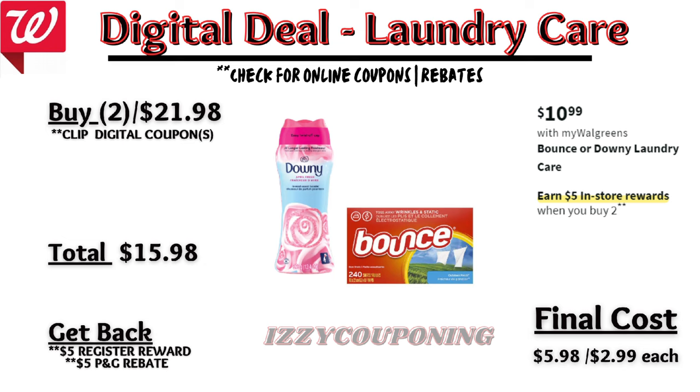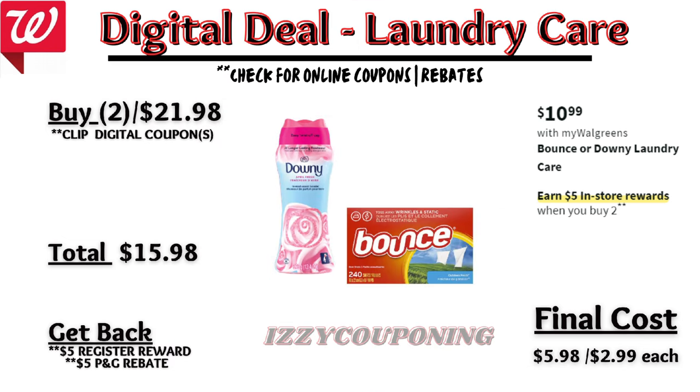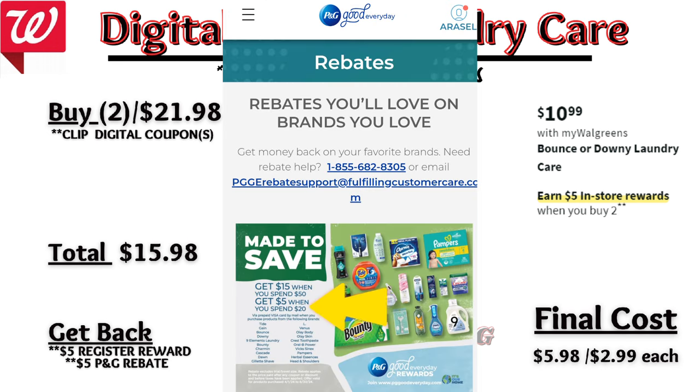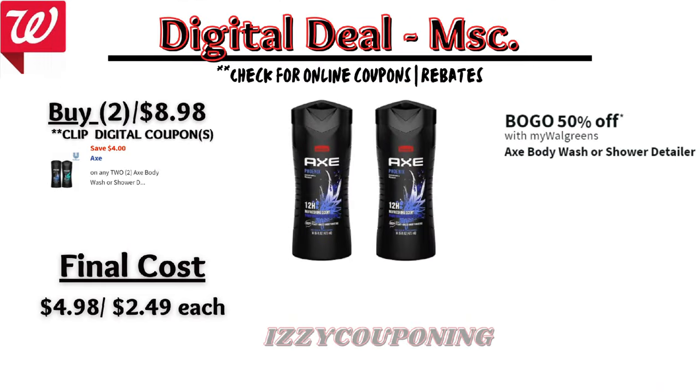Up next, Bounce or Downy products will be on sale again next week at $10.99 each, and on promotion when you buy two you get a $5 registry award. On the Flip app it reflects a $3 off digital coupon — we typically get two — so make sure you're picking up items that apply to each coupon. You'll pay $15.98 out of pocket but get back a $5 registry award from the promotion and a $5 prepaid Visa card from the P&G Rebate Made to Save, making the final cost $5.98 or $2.99 each.